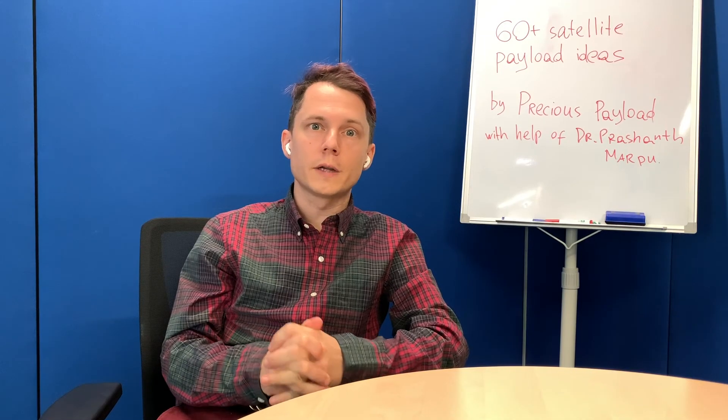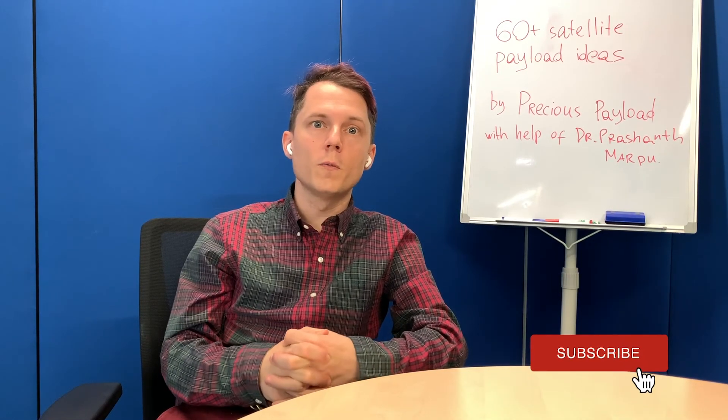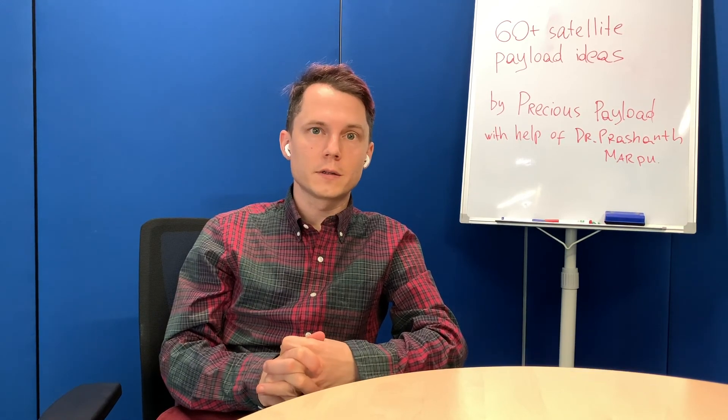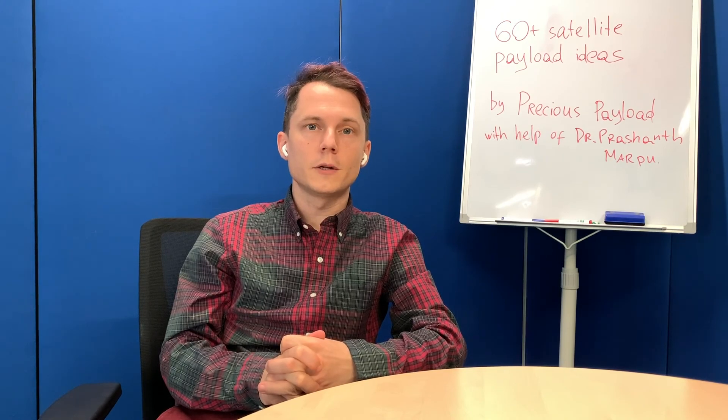Thanks for watching. Subscribe to our channel — I hope to post weekly updates with useful materials on how to start a space company this year. Thank you so much!